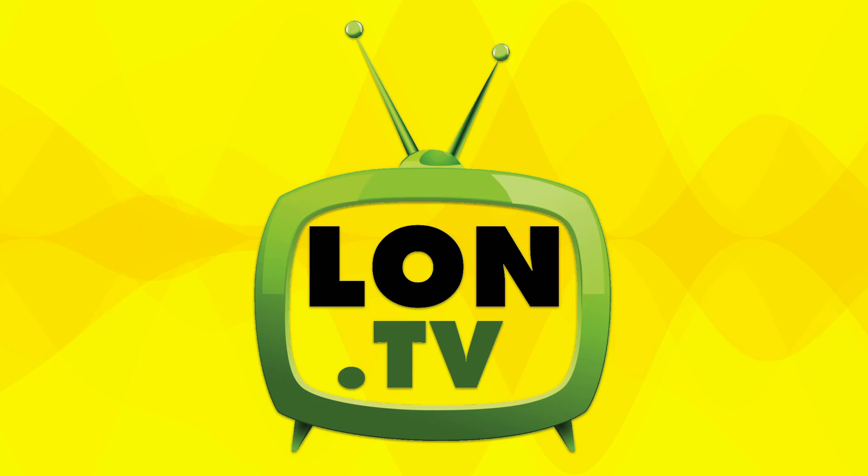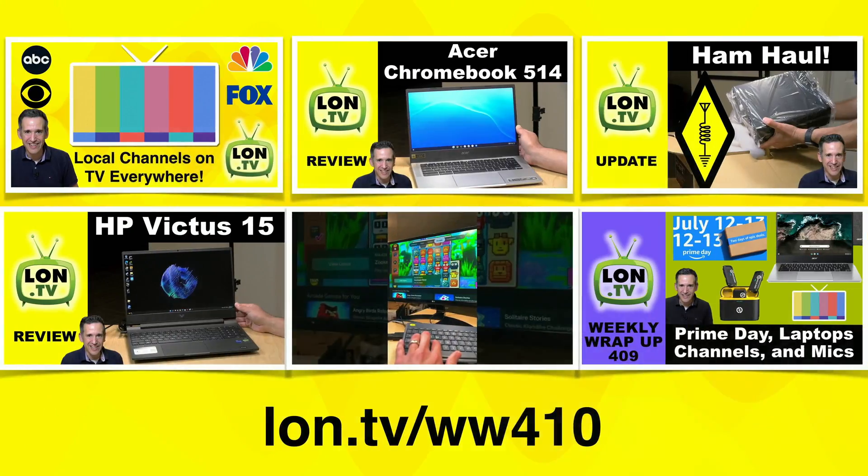Hey everybody, it's Lon Seidman. It's time once again for the weekly wrap-up. Last week I think really encapsulated what this channel is all about — deep dives into a whole bunch of different technology. We did cord cutting, Chromebooks, ham radio, gaming laptops, video production, and of course we covered some Prime Day deals as well. You can find all of the content I produced over the last week at lon.tv/www410.